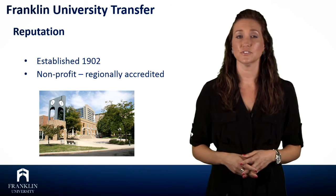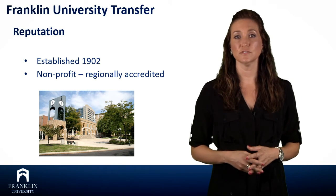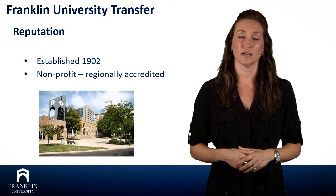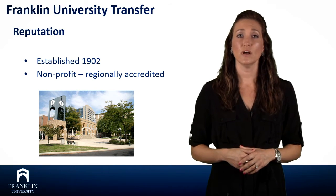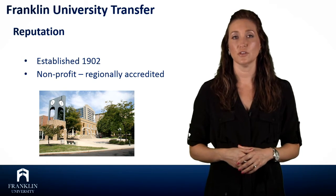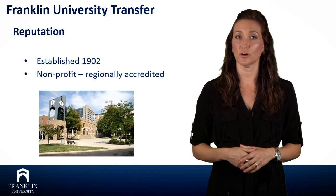Franklin University is a nonprofit, regionally accredited university that has been serving students for over a hundred years. Our main campus is located in downtown Columbus, Ohio. We also have multiple regional locations throughout the Midwest, and many of these co-locations are conveniently located within community colleges we partner with.